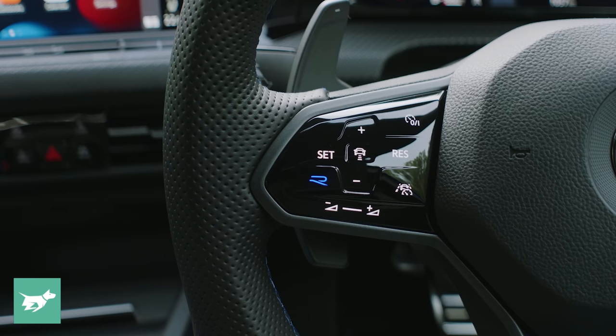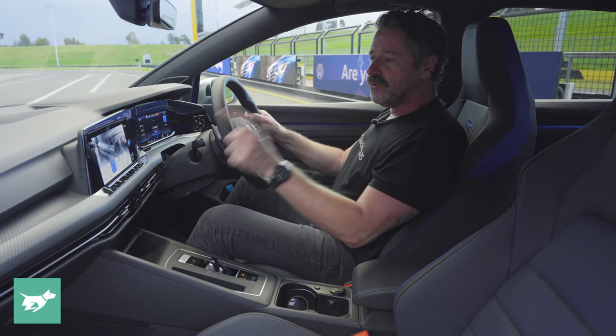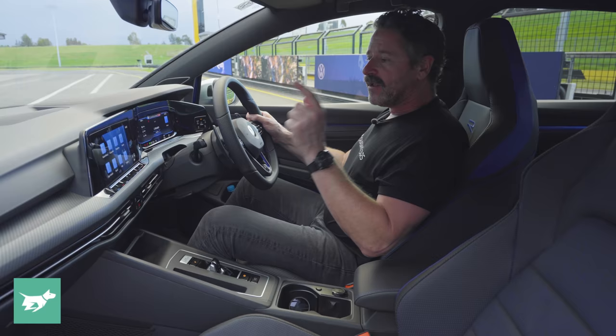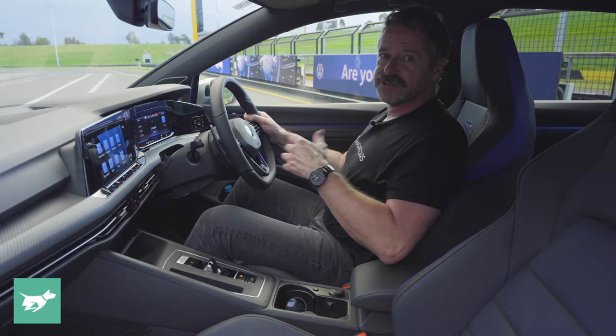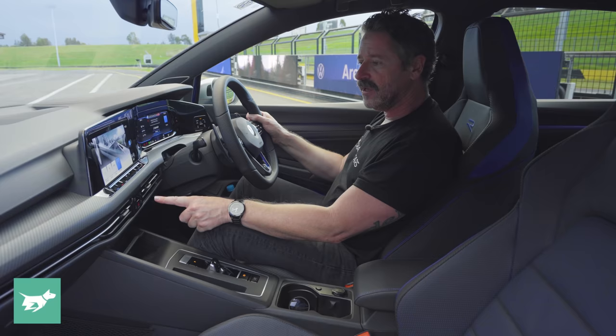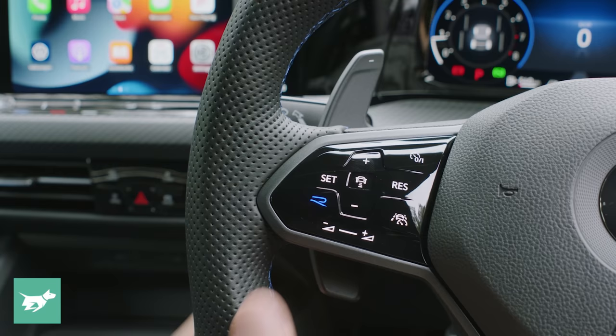You get an R button on the steering wheel, and as soon as you hit R, you get the full gamut of what the Golf R has in its drive modes: Comfort, Sport, Race, Drift, Special, and Individual. Comfort is not the default — you need to choose that. Sport is what it defaults to every time. Race amps up the engine sound and stiffens things up again. If you go through the mode on the screen you need to press twice to get the full list, whereas pressing the R button on the steering wheel goes straight there.